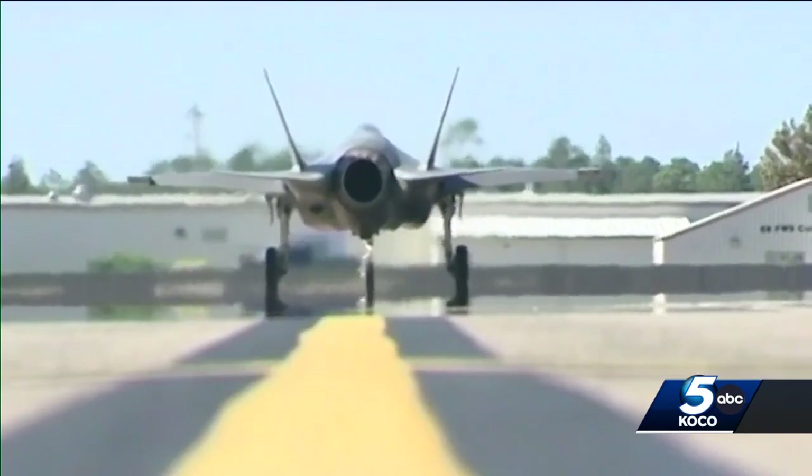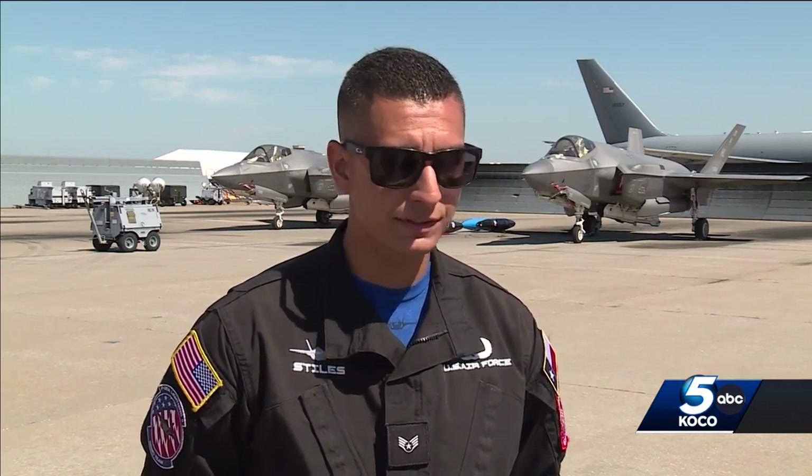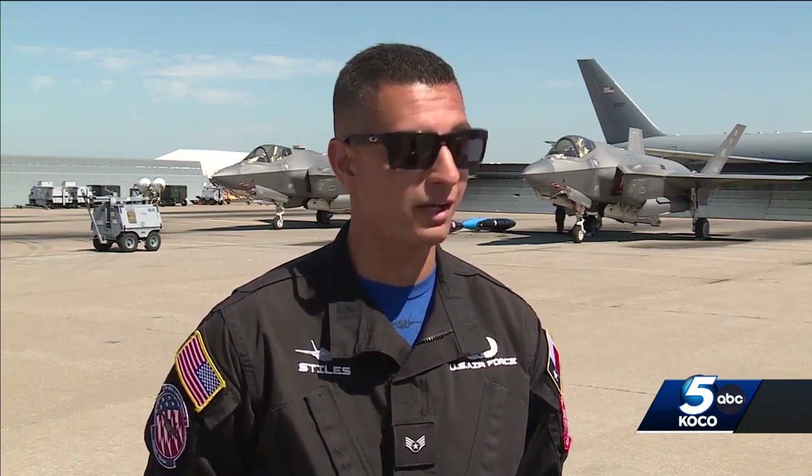The F-35A is one of many demonstrations the Tinker Air Show will display. It'll be about a 15-minute demonstration for just our flight. You'll see high combat maneuvers, a high speed pass at about 0.9 Mach, and even a slow speed pass where it's like driving on the highway.